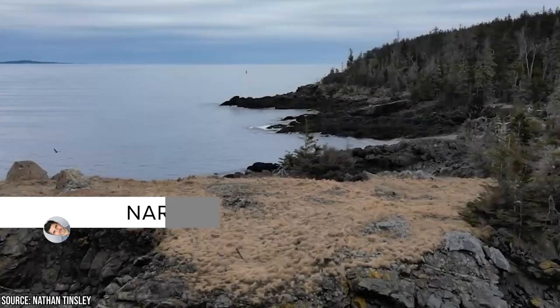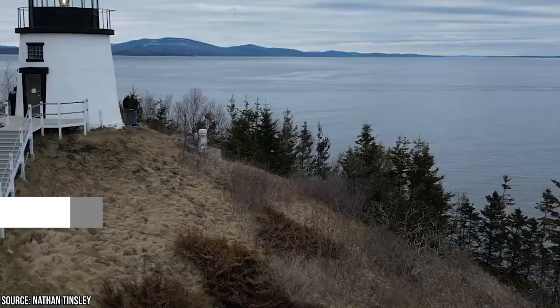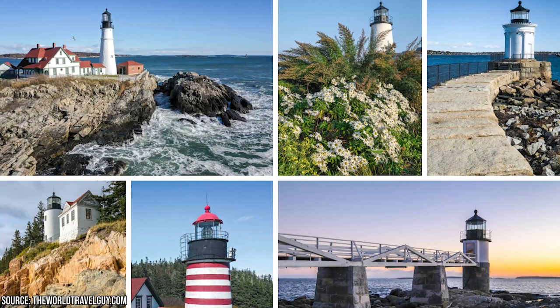If you're looking for some coastal charm and breathtaking views, there's no better place to visit than the great state of Maine. And what better way to experience the rugged beauty of this northeastern paradise than by exploring its most iconic landmarks, the lighthouses. Join Viewcation on a journey to discover the best lighthouses to visit in Maine.